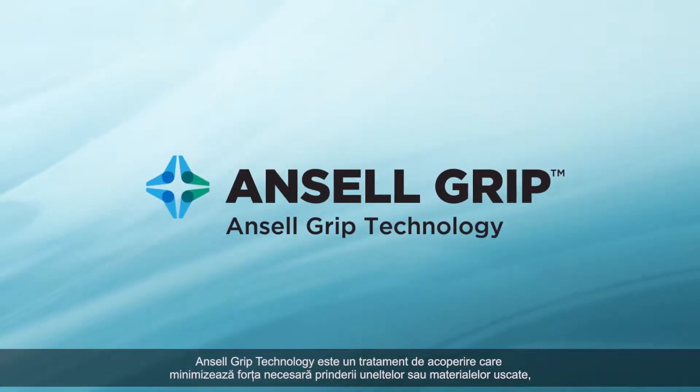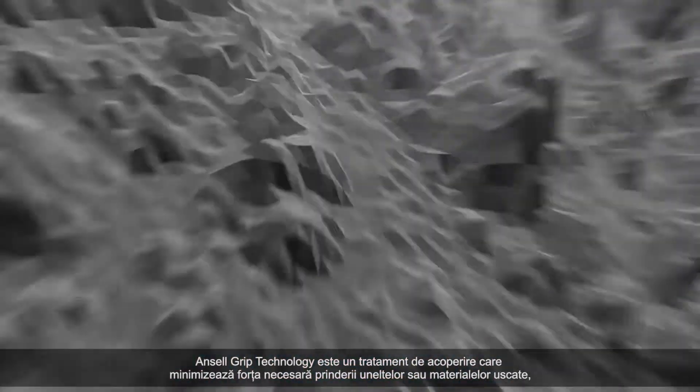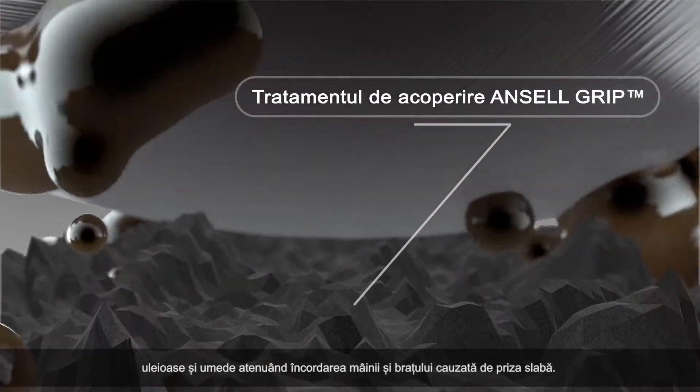Ansel Grip technology is a coded treatment that minimizes the force required to grip dry, oily, and wet tools or materials, relieving hand and arm strain caused by poor grip.